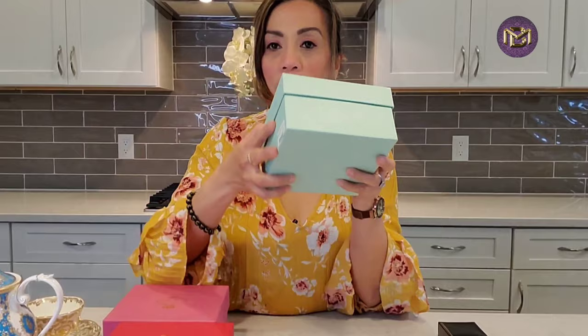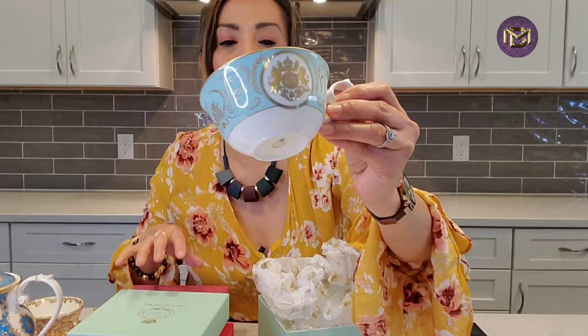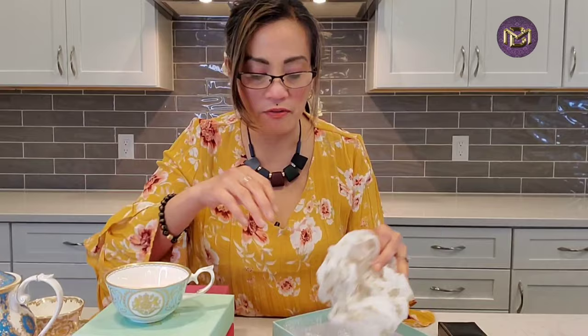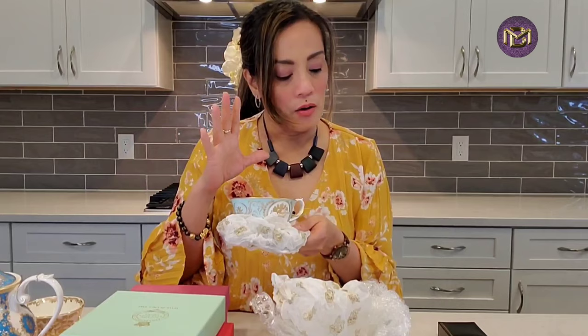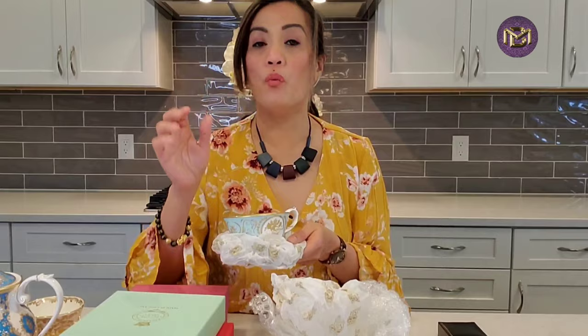I'm not quite sure — I bought four teacups and one saucer for each. Look how pretty this one is; it seems like it matches the box. Let me get my glasses — this one is the Royal Arms teacup and saucer. This set was 55 pounds. The teacups and saucers are different prices — one was 40 pounds, one was 45, one was almost 80 pounds, and one was almost 50 pounds.